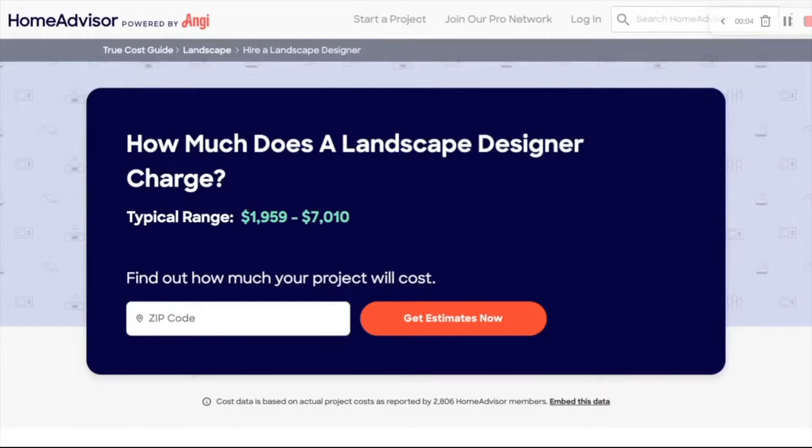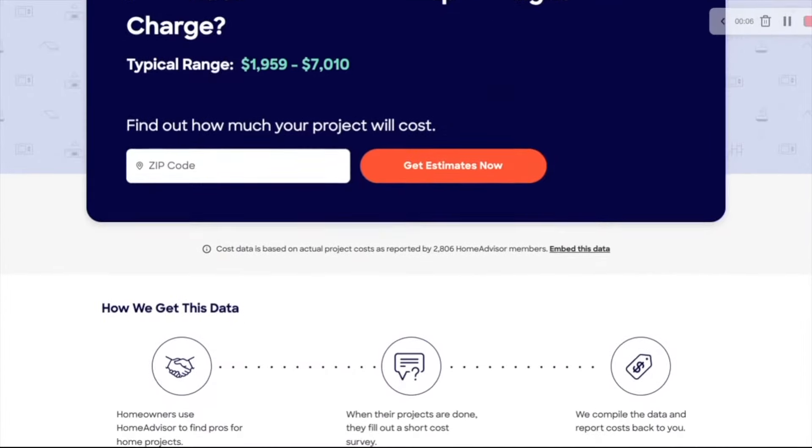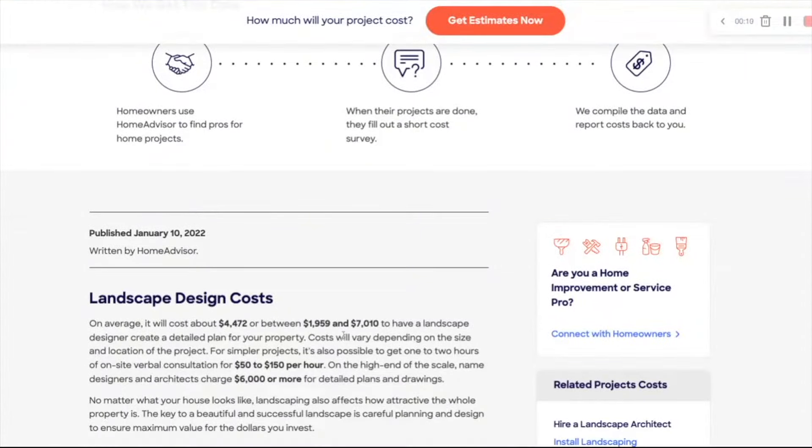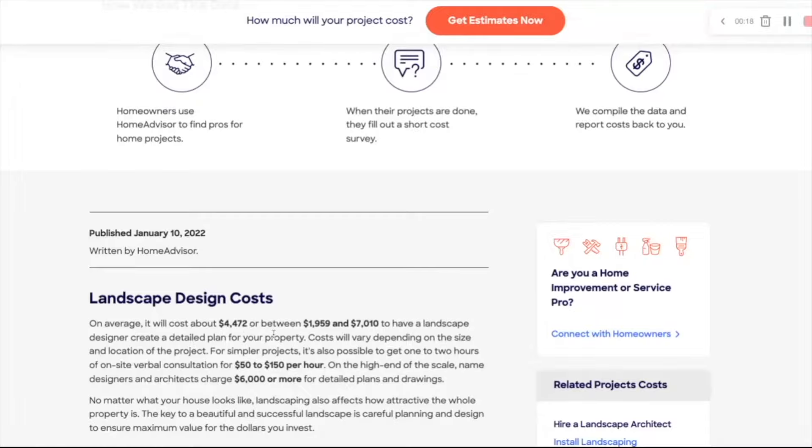Some landscape designers do offer free initial consultations. At the time of making this video, Home Advisor says that the national average cost of hiring a landscape designer ranges between $1,959 and $7,010, with an average cost of $4,472 to have a landscape design map made. This price can vary significantly depending on where you live, the size of your yard or project, how much detail you want the map to go into, what kind of map you get, and how much time you want to spend with the designer.